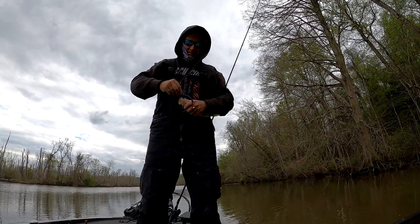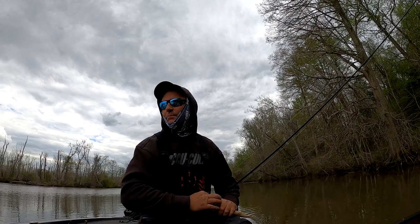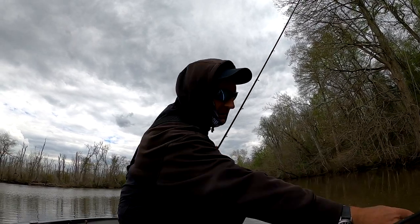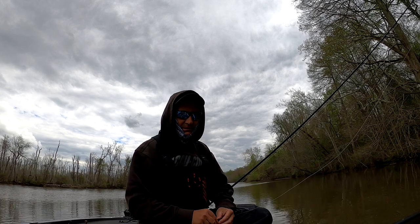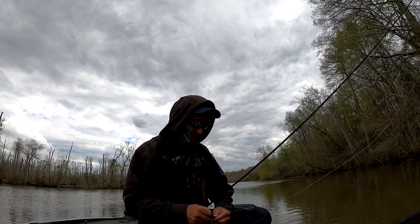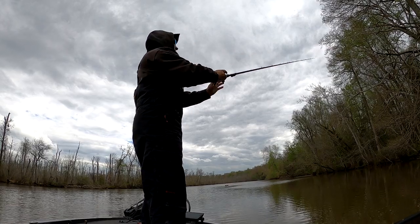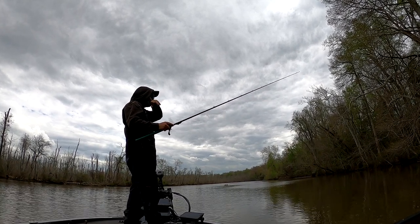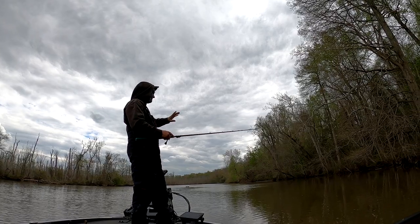I wanted to at least show something on film — caught a couple already and they were off camera because I had people around the area and didn't really want too much attention. But the tide is going out and I am catching a couple. I went down one stretch of bank and in practice sometimes you're eliminating water, and I have eliminated some water.